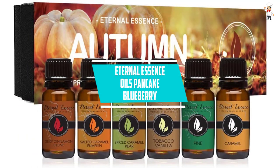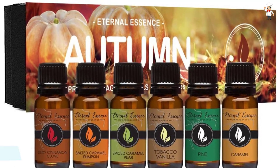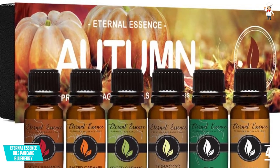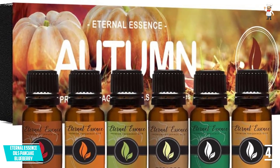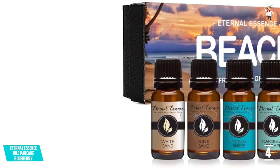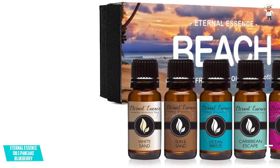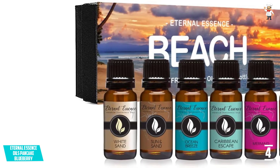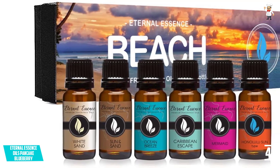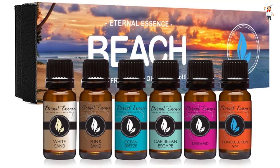At number 4: Eternal Essence Oils Pancake Blueberry. The brand is known for producing excellent quality essential oils. You will get a premium essence from this fragrance oil. It is ideal for making soaps, shampoos, lotions, etc. at home with a few drops. You can also add aroma to any unscented products at your home. It is suitable for use as a massage oil for skin or haircare. The bottles include a dropper for precise dispensing, and the polypropylene cap on top is unbreakable.